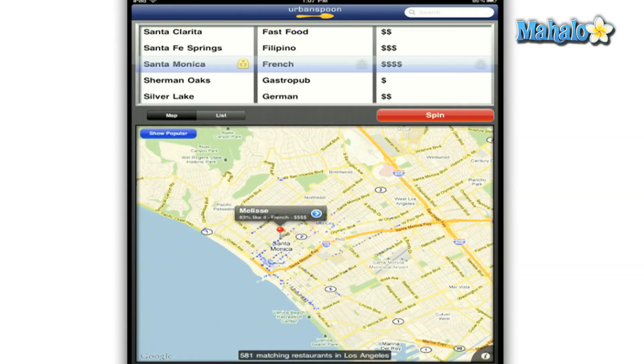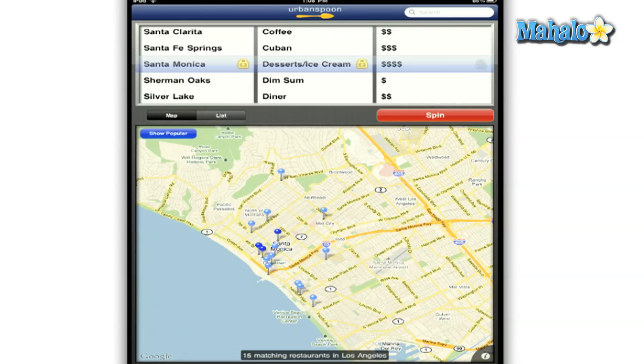For those of you who really aren't that adventurous when it comes to trying new restaurants and food, don't worry because you can set Urban Spoon to a specific type of cuisine and it will bring up those restaurants and eateries nearby.